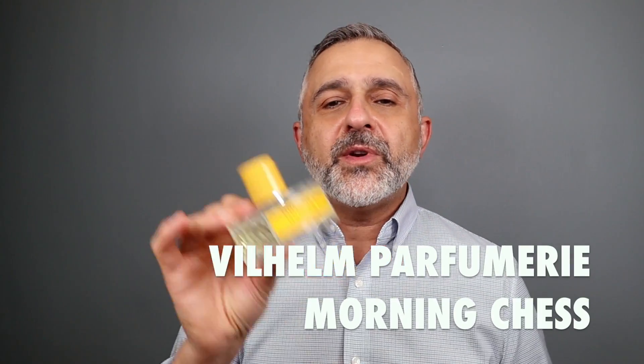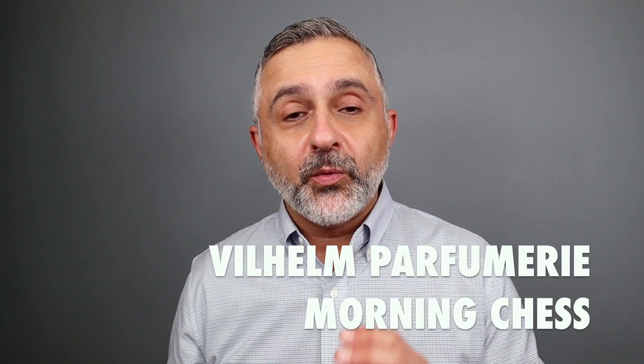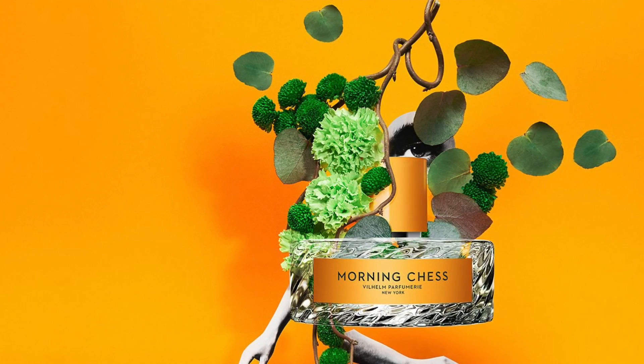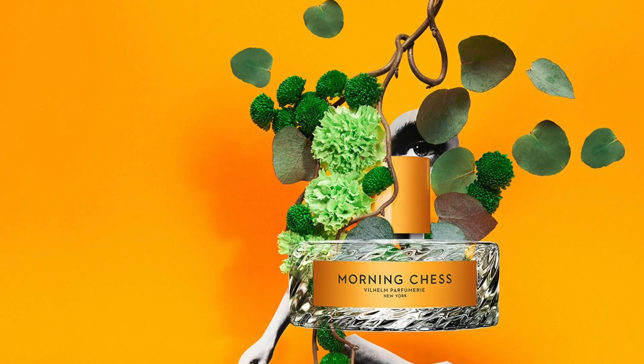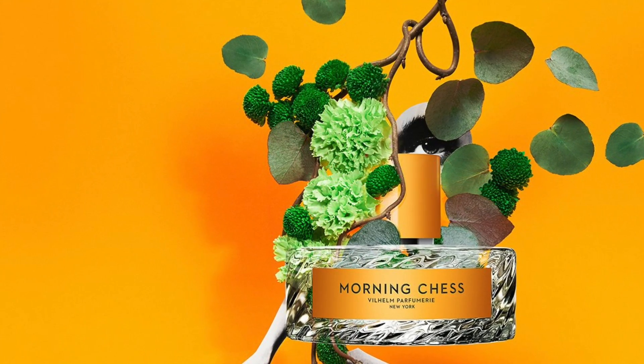We're going to go ahead and get started. The first one at number seven — this is a top seven ranked list — is Morning Chess, the fragrance I have a full review of on the channel. It's a crowd pleaser. It's very fresh and citrusy with lots of green touches, eventually becoming an ambery, leather, woody kind of composition. Morning Chess reminds me a little bit of Aventus. It smells very fresh, very green and very citrusy.